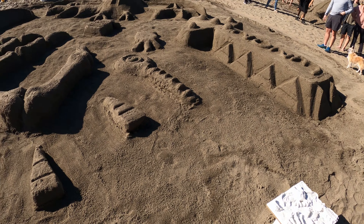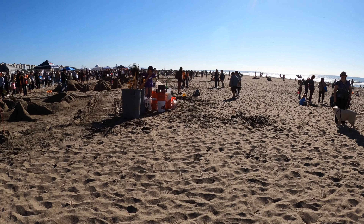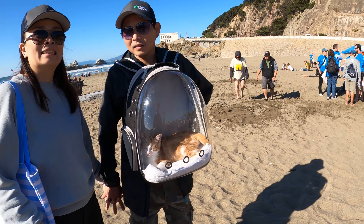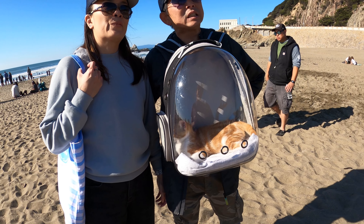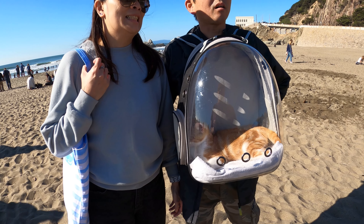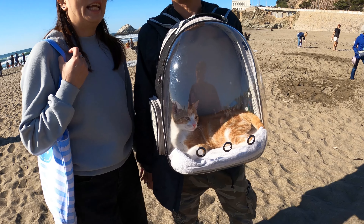We're gonna walk down the beach — you brought your cat, that's awesome! We tried to go to the Dolores Park cat thing. Do you know about that? We saw it on Facebook — that people on certain Saturdays are supposed to bring their cats to the park on leashes. We got the harness but unfortunately it's a smaller size so we gotta wait a little while.